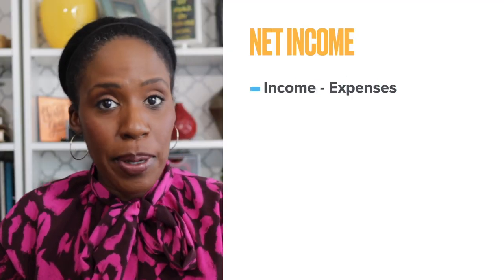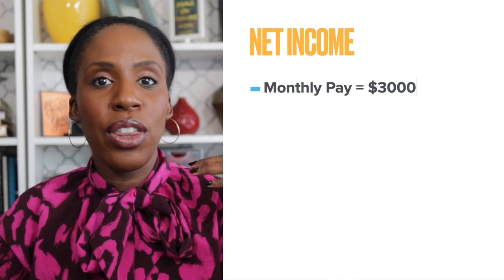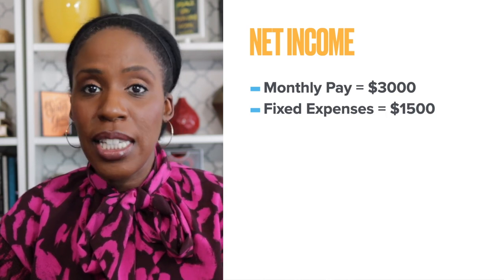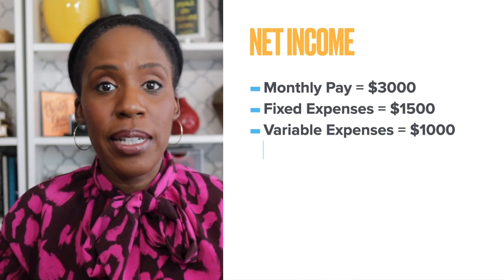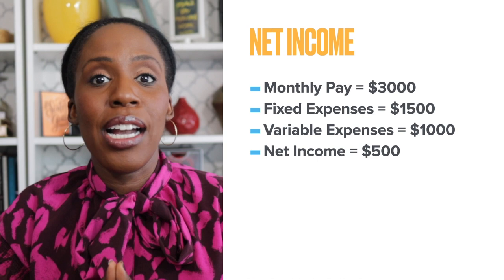Let's start with net income. Your net income is simply the difference between your income and your expenses. Let's say you get paid $3,000 a month, you have $1,500 worth of fixed expenses and $1,000 worth of variable expenses — that $500 left over is your net income for the month.